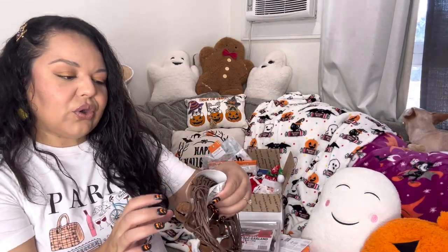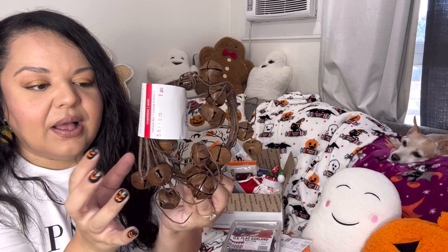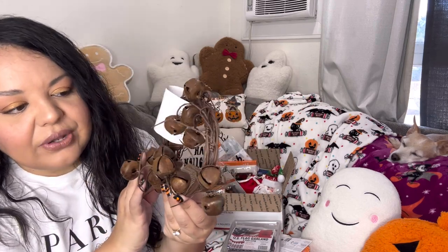Then this is a coiled garland with jingle bells. If you like natural decor, this would also be good for Halloween — the branches are brown — like a fall, Halloween, or Christmas look. Good for all year round, actually. It comes with all those jingle bells.